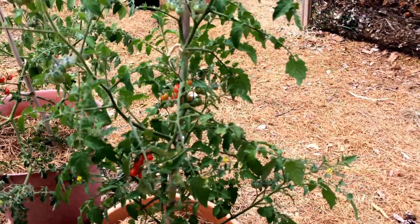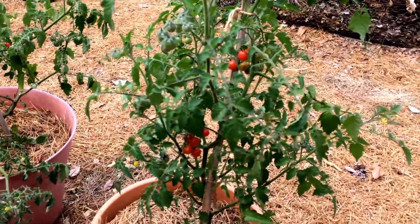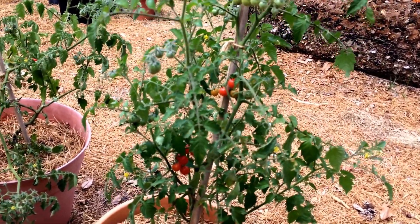It does grow throughout the Everglades, hence its name, the Everglades tomato. And it actually grows year-round in warmer temperatures. So if you don't get frost in your area, this is actually considered a perennial.